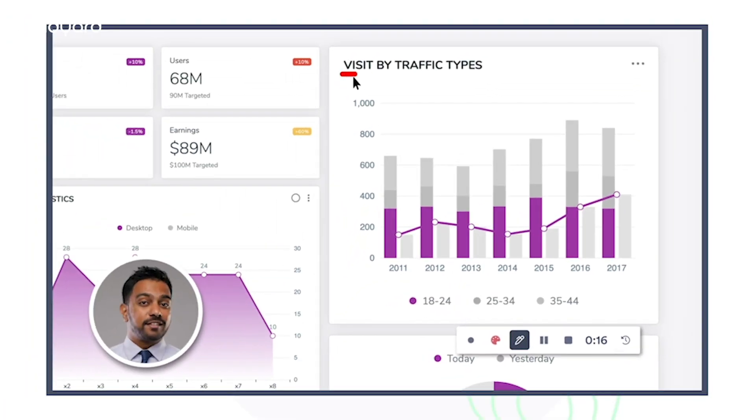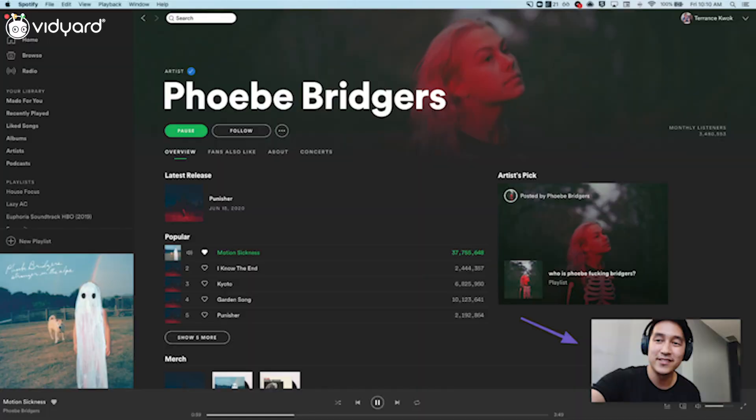There are over 10 other great Vidyard Chrome extension hacks that you can find in more detail in our blog, like how to doodle on your screen recording. This next hack is for all you busy people out there — it's a Vidyard video viewing hack. We all know working from home has been hard, and it feels like we're being pulled in different directions often. Now you don't have to pick, because you can multitask while watching videos using picture-in-picture.